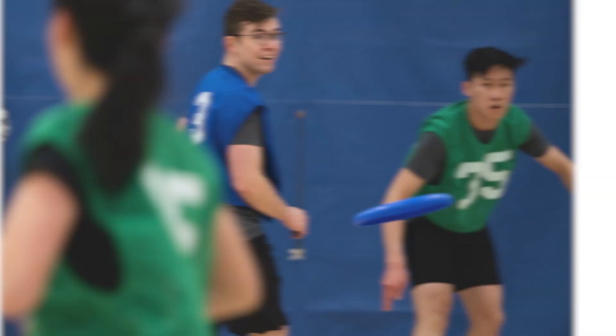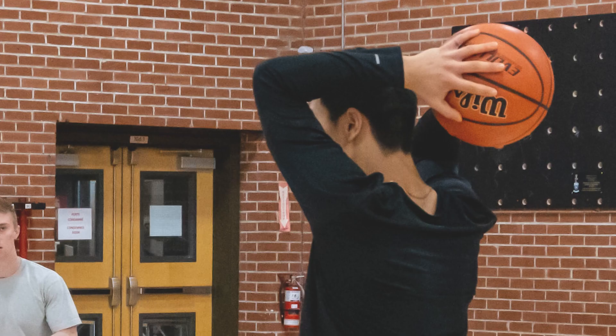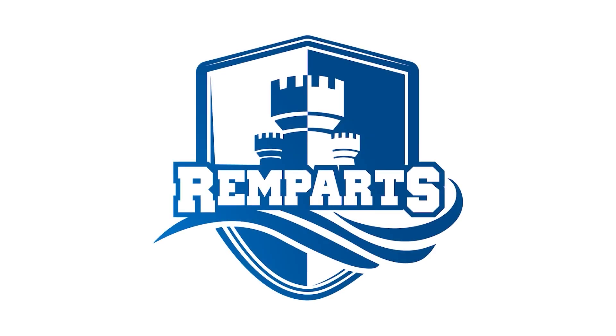The intramural sports are ultimate frisbee, broomball, soccer, deck hockey, basketball, and water polo.